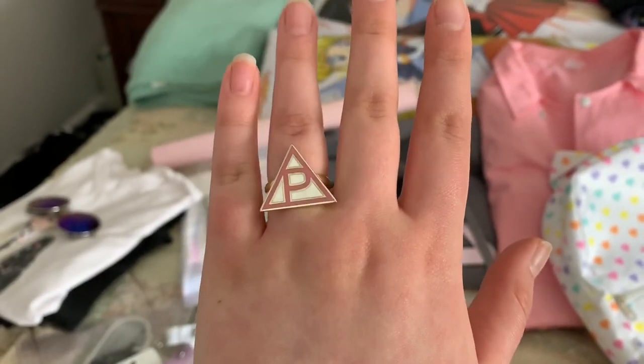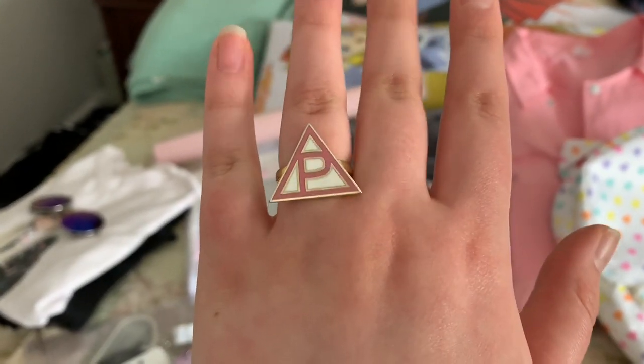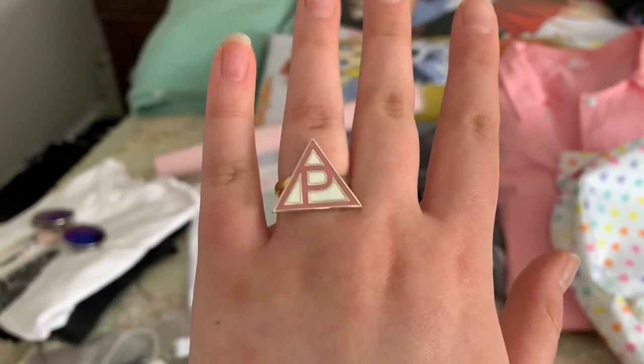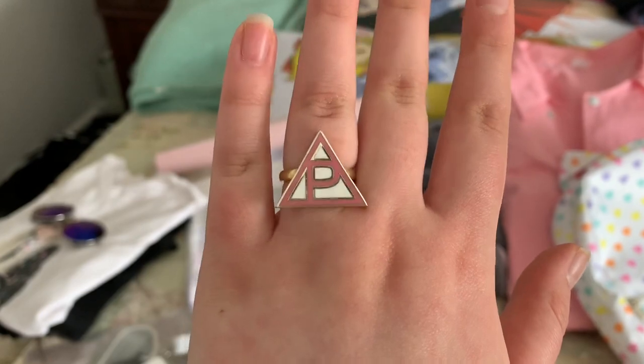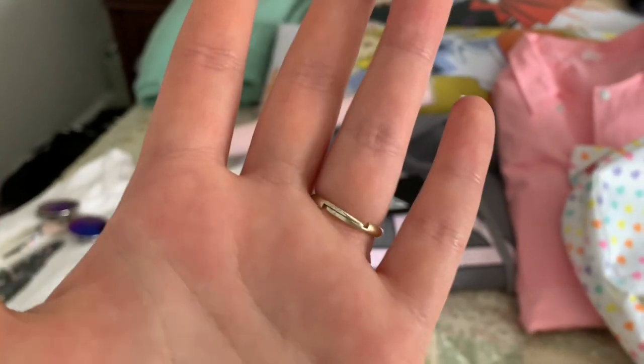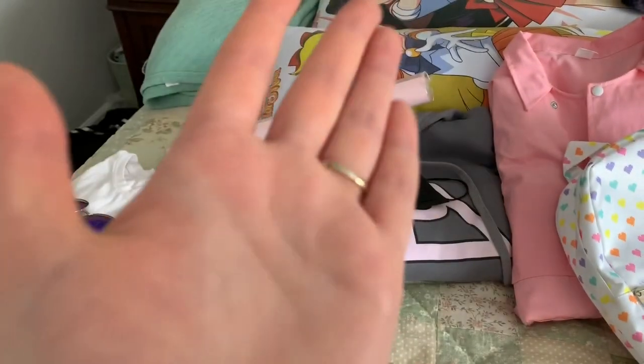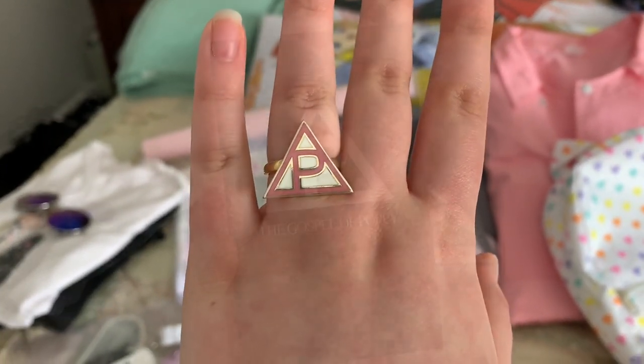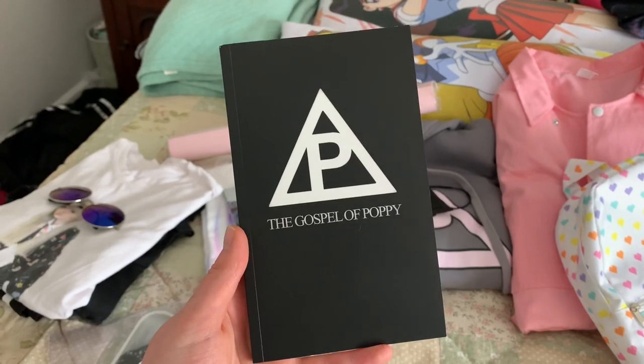So the very first piece of Poppy merch that I ever got is this membership ring. Sadly, these are no longer available, which is why I'm super glad that I got one while I had the chance. I just think it's so adorable — it has an adjustable band, and it's pretty much the favorite thing of Poppy merch that I have.